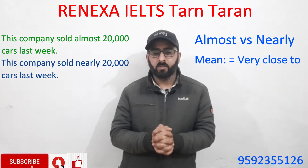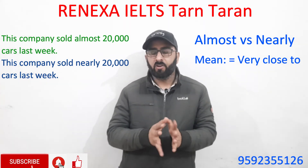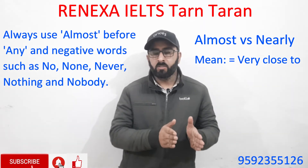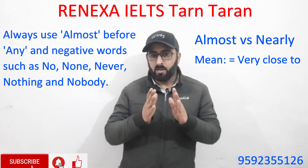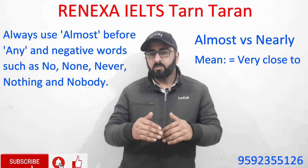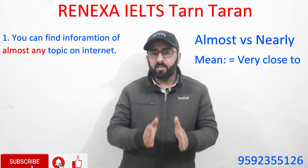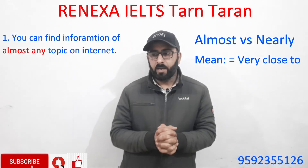In these two examples, these two words have absolutely similar meaning. But there are a few exceptions where we have to be extra careful while using 'almost' and 'nearly'. When you are going to use the word 'any', always use 'almost' before it. For example: 'You can find information of almost any topic on the internet.'